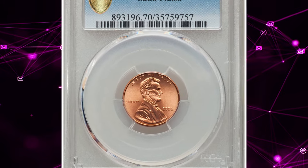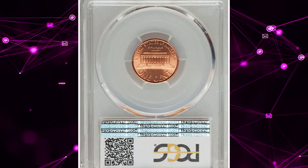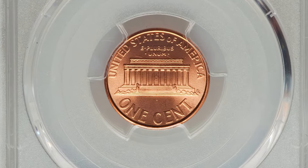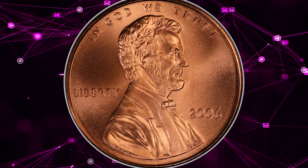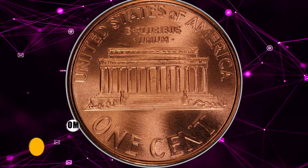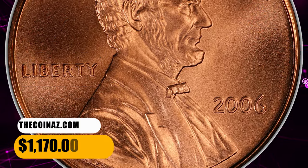Number 7: 2006 Lincoln Cent with Satin Finish, graded as SP70 Red by PCGS — the utmost grade available in modern numismatics. This penny is produced with extreme care so no bag marks or even tiny hairlines emerge on the surfaces of this gem after striking. Lustrous and with outstanding eye appeal, this coin of unsurpassable quality fetched a sum of $1,170.